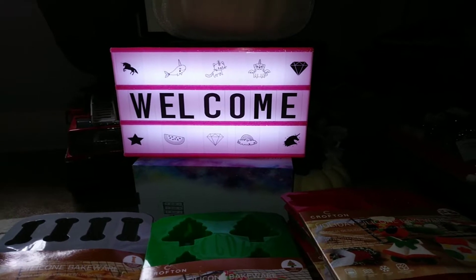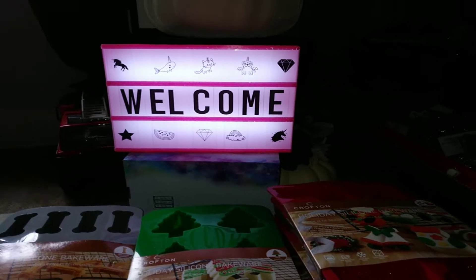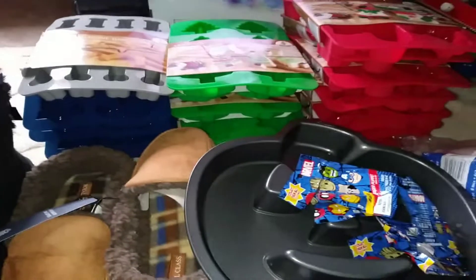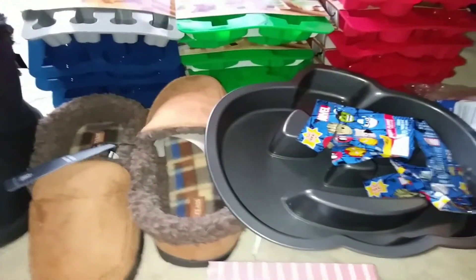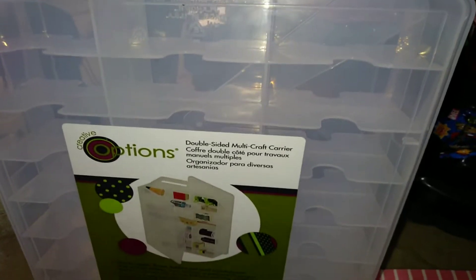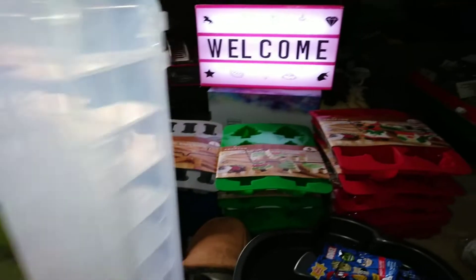Welcome, everybody. This is part two of my haul from Friday that I would like to share with you. I'd like to start off with a container I got at Joann's Fabrics. You all saw me fish this out. It's a multi-craft container. There is nothing wrong with it whatsoever. Love it — it's not cracked anywhere or anything. It's cool.